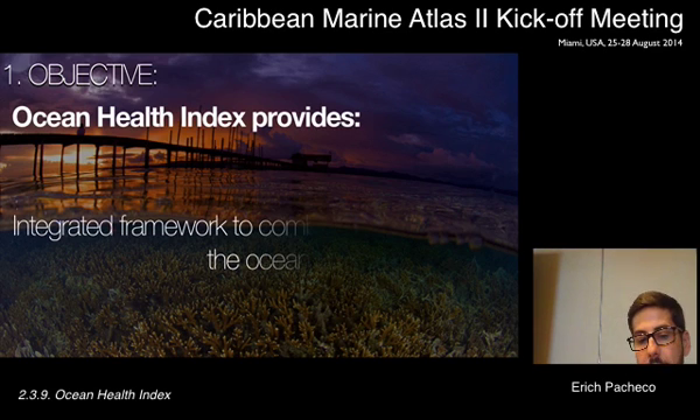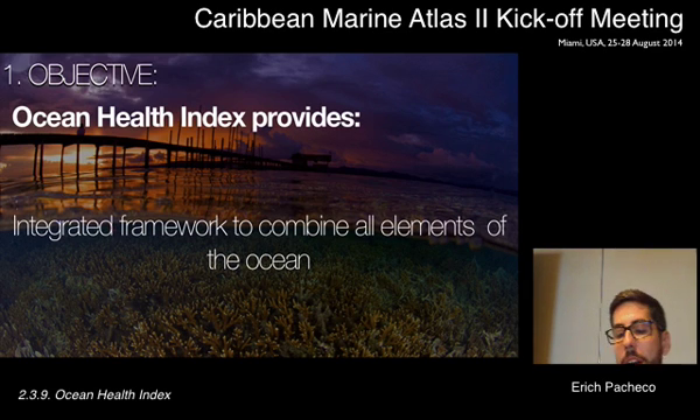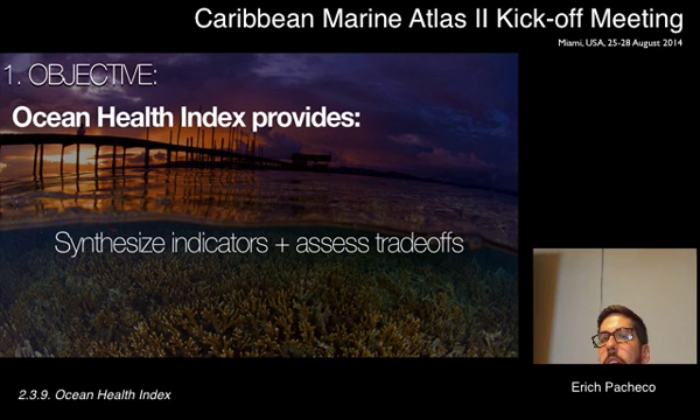In many ways, what we offer is an integrated framework to combine all elements of ocean health — biological, physical, socioeconomic, and cultural — and it allows us to synthesize different indicators and assess trade-offs. We all collect data and have all these indicators, but we're not great at bringing them together in a single framework so we can better understand how one action in one sector will affect the other sectors.